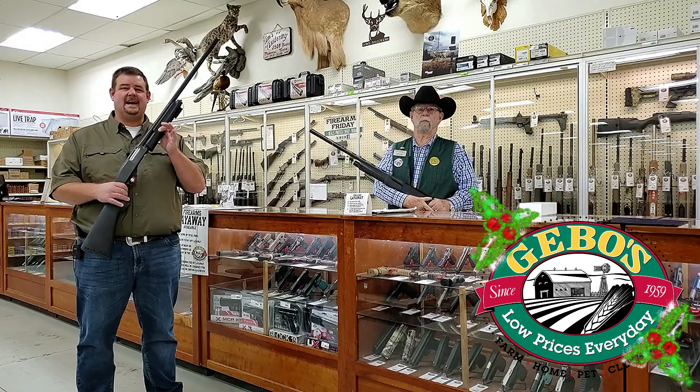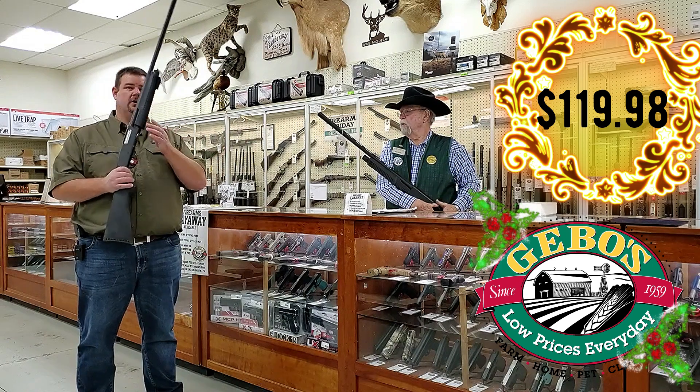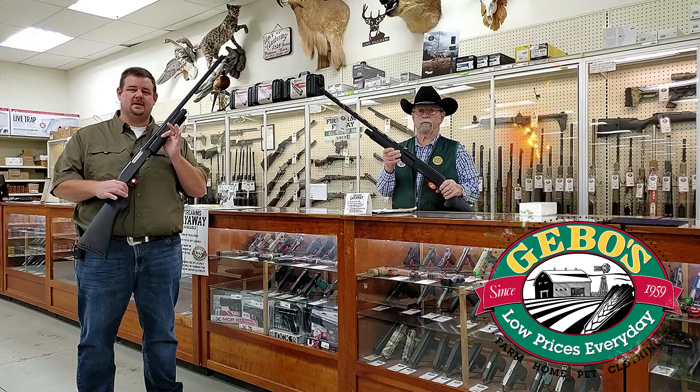We've got an ATI 12 gauge shotgun for $119.98, which is $70 off. Or you can get the Rock Island Armory 12 gauge shotgun. It's your choice — $120 off on either one of these guns, so come in and save.